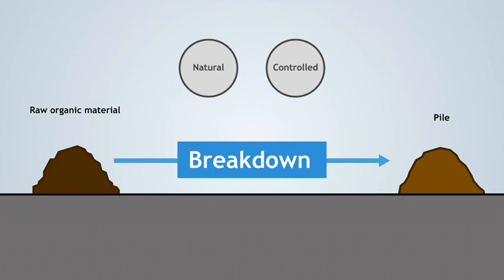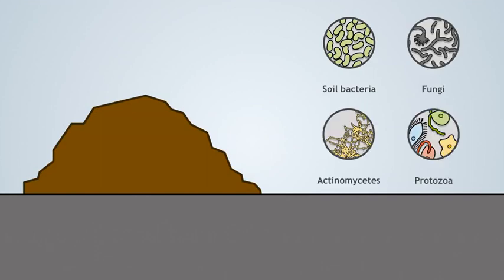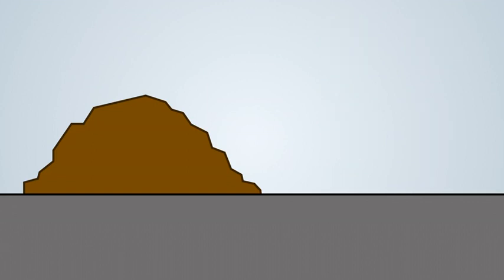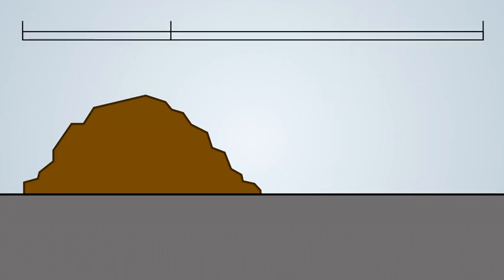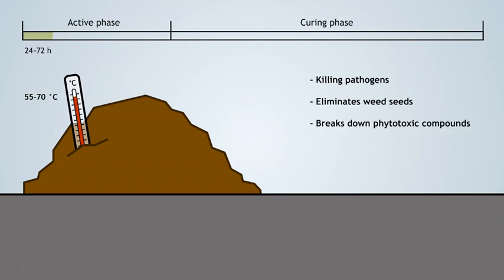Once optimal physical conditions are established, microorganisms naturally found in soils colonize the organic material and initiate the decomposition process. Soil bacteria, fungi, actinomycetes, and protozoa are the most commonly found microorganisms. The decomposition process can be divided into two phases: the active and the curing phase. During the active phase, temperature increases rapidly due to the metabolism of microorganisms. In 24 to 72 hours, temperature can rise up to 55 to 70 degrees Celsius. This temperature increase hygienizes the material by killing pathogens.